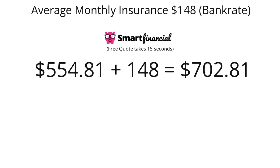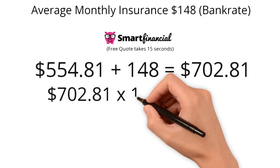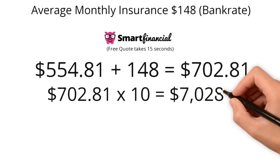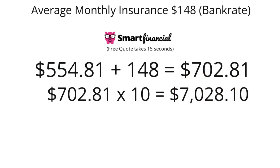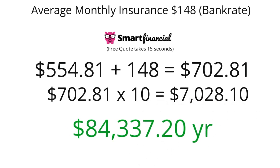Back to that 20/4/10 rule — given your monthly cost is $702.81, you'd need a monthly gross income of 10 times that, or $7,028.10, which works out to an annual gross income of $84,337.20.